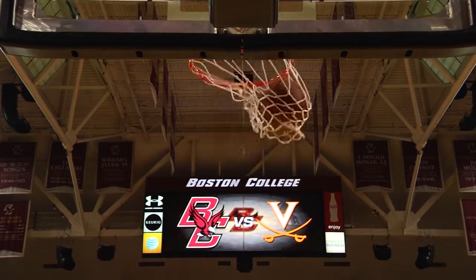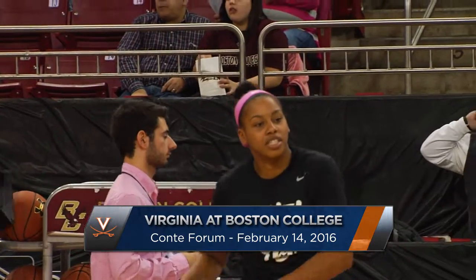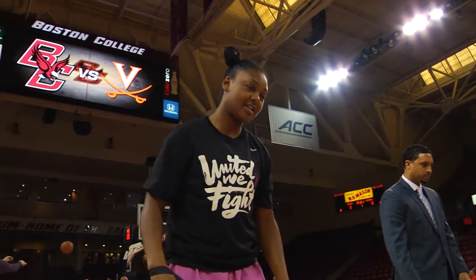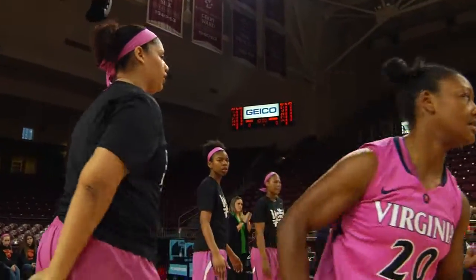Chestnut Hill, Massachusetts in an ACC showdown of two teams looking to turn things around. Today, the Virginia women's basketball team is on the road at Boston College. The story of the day for the Wahoos is obvious: the return of Faith Randolph after missing the last nine games with a broken right thumb.